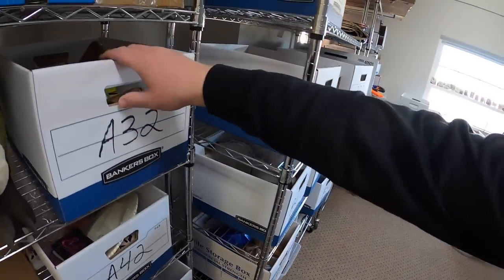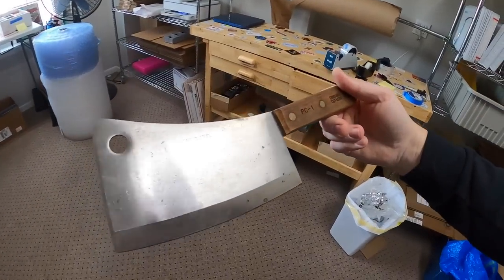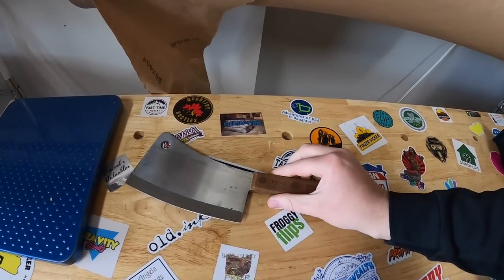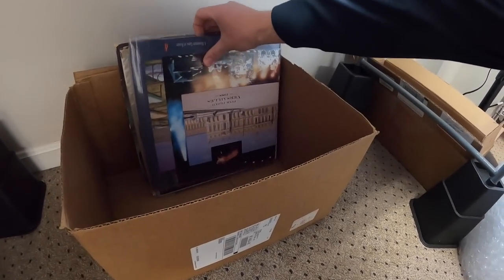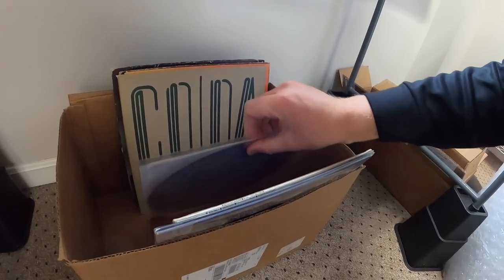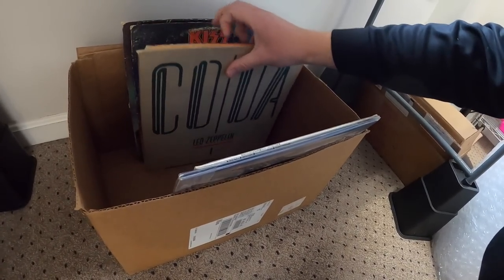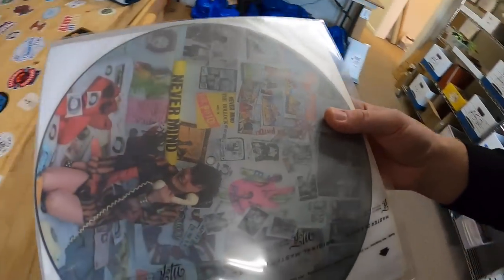Next we're coming to B32. I sold this Chicago cutlery meat cleaver — not in the best condition unfortunately, but still sold for $25 plus shipping. Last thing we're pulling today is another record: the Sex Pistols picture vinyl. That sold for $70 plus shipping.